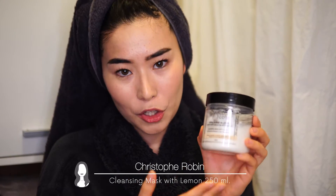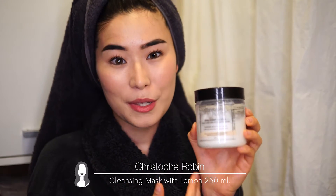Another mask I apply before washing my hair is the slow shampoo from Christopher Robin — the cleansing mask with lemon. You can use it as a low shampoo, but I use it as a mask. It gives a very soft, silky effect, like you're preparing your hair beforehand for washing. All products from Christopher Robin are very good — I really suggest this one used as a mask or low shampoo.